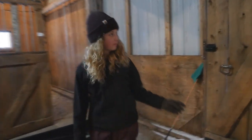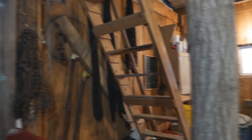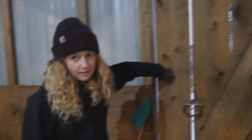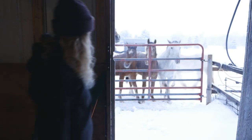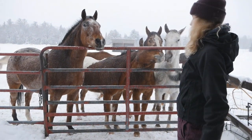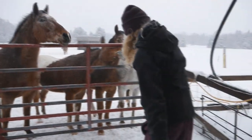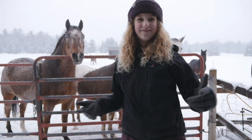And then over here — more hay nets. That one at least is closer to where it's supposed to be. Then this is the back door. So here are the horses — cuties. And then the water tubs over there. So that's it for this barn.